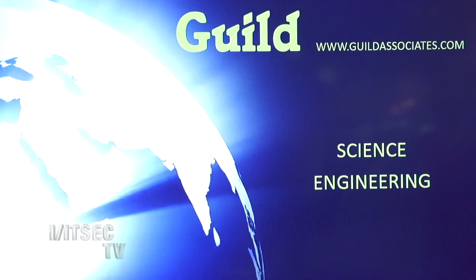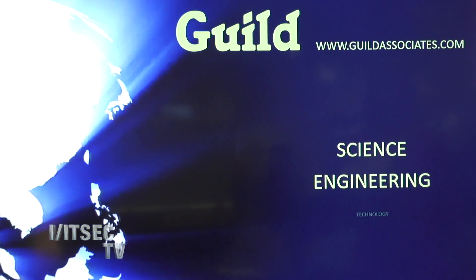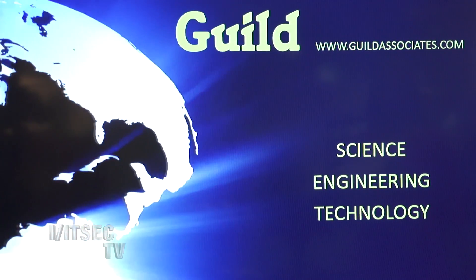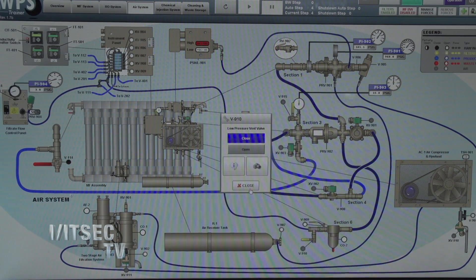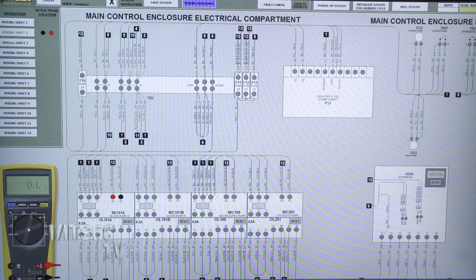Guild is primarily a chemical engineering company that found a niche about 20 years ago in building ground support equipment for mostly the Army. We build the Army's laundry advance system, which recycles water — it's a huge water savings for the Army. We also build the Army's mobile integrated remains collection system for collection of human remains on the battlefield, and we do chemical and biological agent protection, filtration, that type of thing.